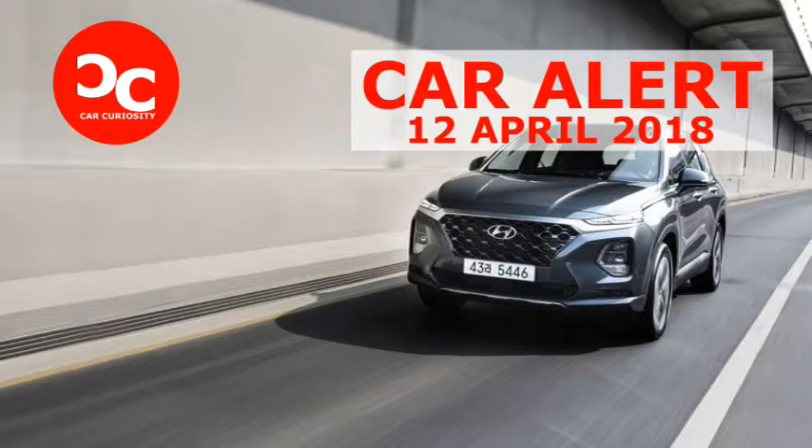For its first model year, the Santa Fe will come with two familiar inline-4 engines: the 185-horsepower 2.4-liter and the 235-horsepower turbocharged 2.0-liter found throughout Hyundai's lineup, paired with an all-new 8-speed automatic transaxle of Hyundai's own design. All-wheel drive is available across the board. A hot rod the Santa Fe is not, and its 0-60 mph times are predicted to be in the 7-second range. Starting in 2020, the Santa Fe will offer a 2.2-liter diesel inline-4 featuring a variable-geometry turbocharger.